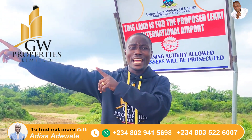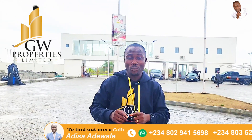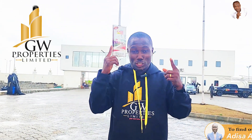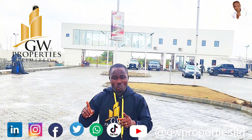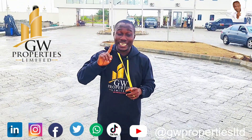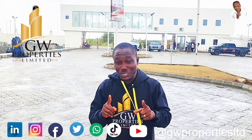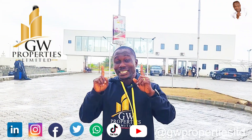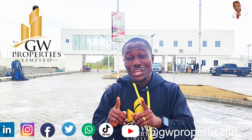Welcome back. I want you to picture this — 15 years ago, how much were they selling land in Lucky Phase One and Phase Two? And currently, can you picture how much they are selling 300 square meter and 500 square meter in Lucky Phase One and Two if it's available right here?